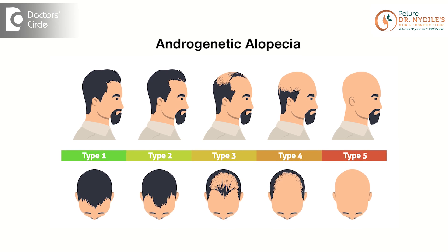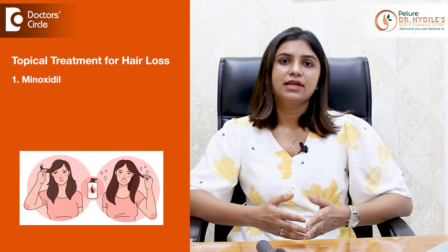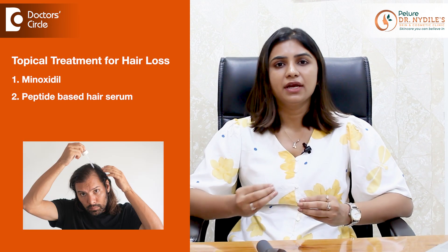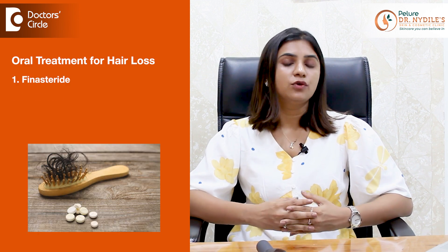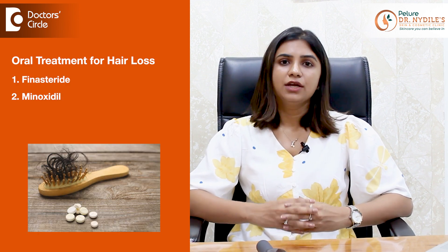But not to worry, there are various types of treatment available. There are topical treatments like minoxidil and certain peptide-based hair serums. Oral treatments like finasteride and oral minoxidil can be taken to regrow the hair and to prevent baldness.